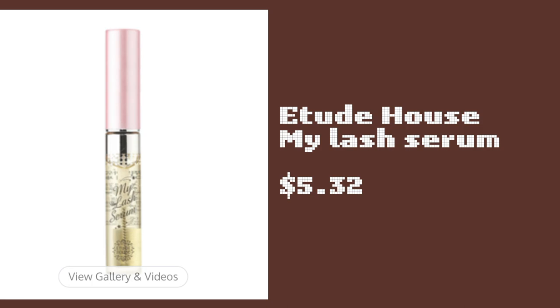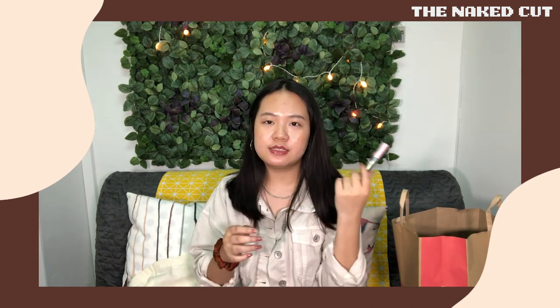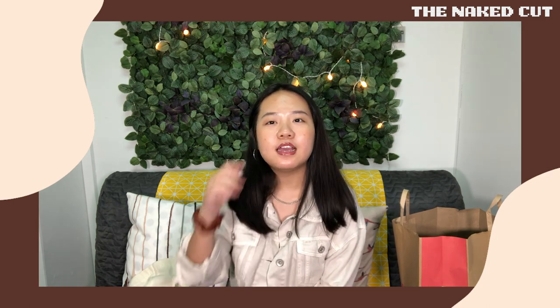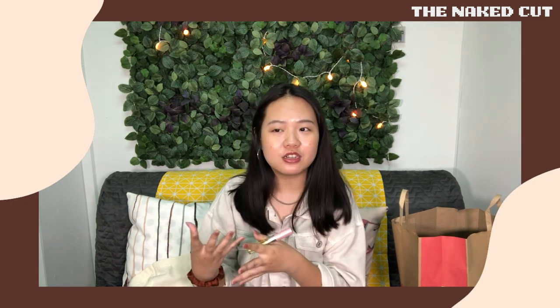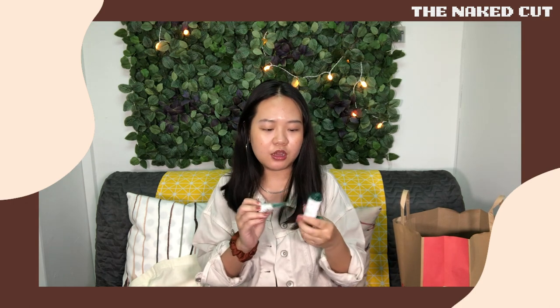Moving on to the beauty part. The first is the Etude House lash serum. My parcel just arrived yesterday so I haven't tried it yet, but a lot of reviews say it's really good. I have very typical short Chinese lashes that always drop, so I'm trying to find a way to make them longer or keep them from falling. One of my friends also recommended it, saying it really makes lashes grow.